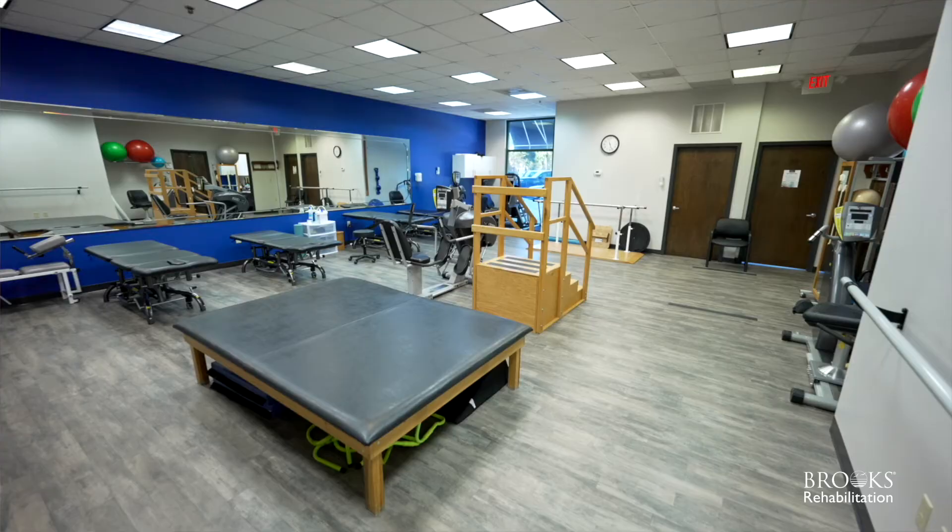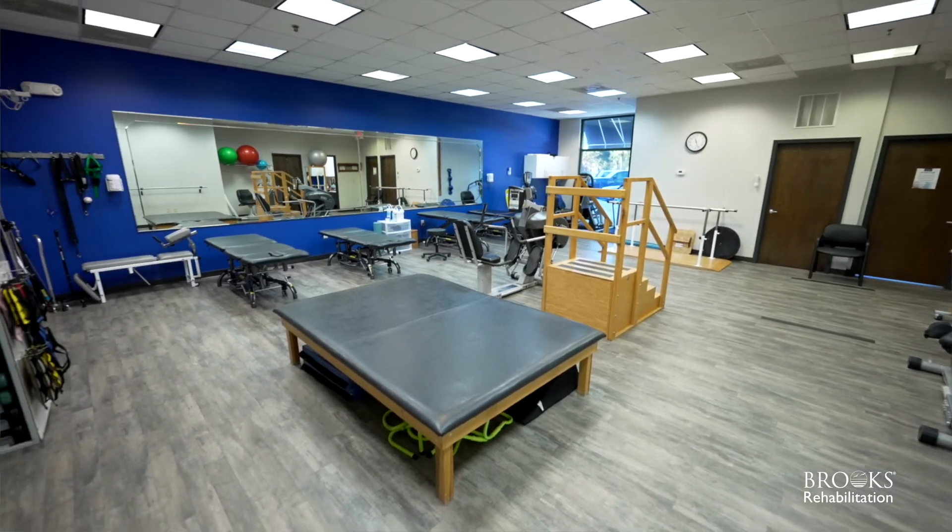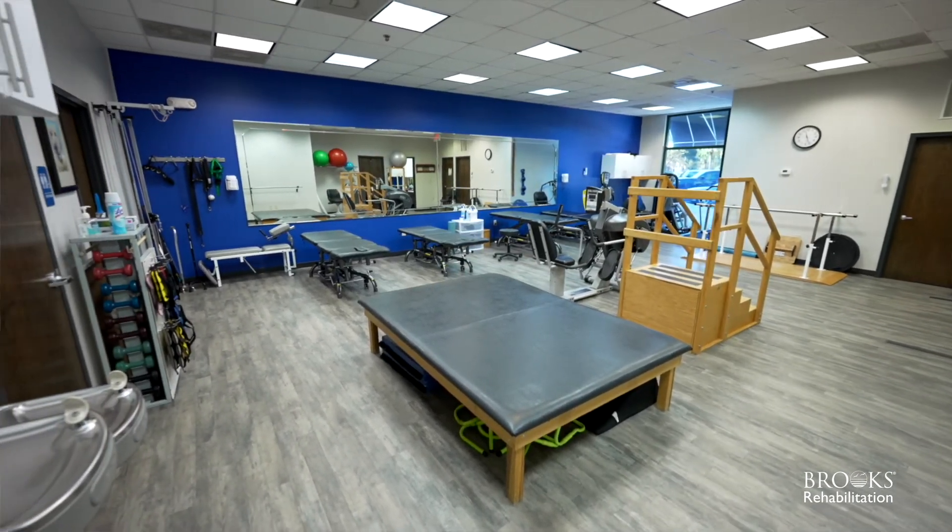Our clinicians' sole purpose is to help patients reach their highest level of recovery and participation in life. Here at Brooks Rehabilitation in Amelia Island, we take pride in the quality that we provide, the care that we give, the people we support, and the relationships that we form, all in order to connect with each patient as if they were family.